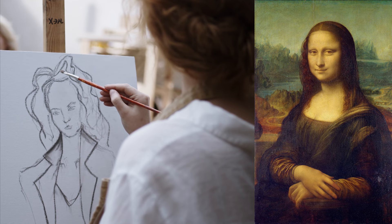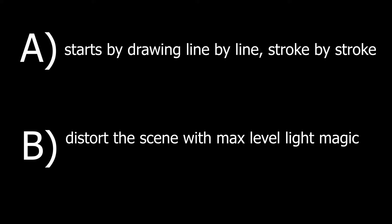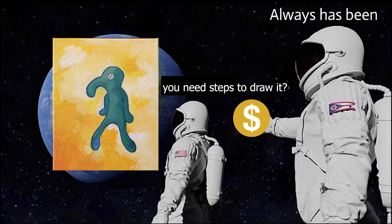Let's think logically for a second. If us humans want to produce a portrait artwork like the Mona Lisa but in oil paint, how would we do it? Option A: start by drawing line by line, stroke by stroke. Option B: distort the scene with max level light magic and take a photo of it. Exactly — we draw stroke by stroke to create an artwork. It always has been.